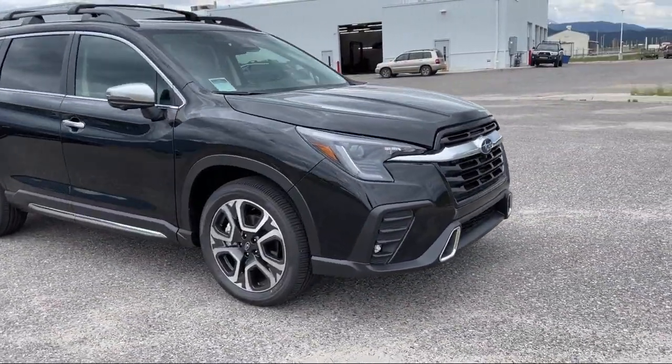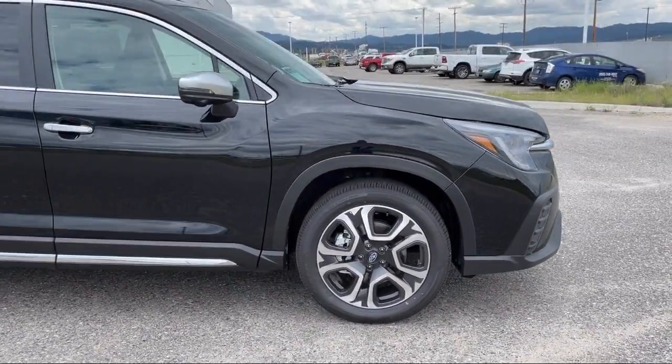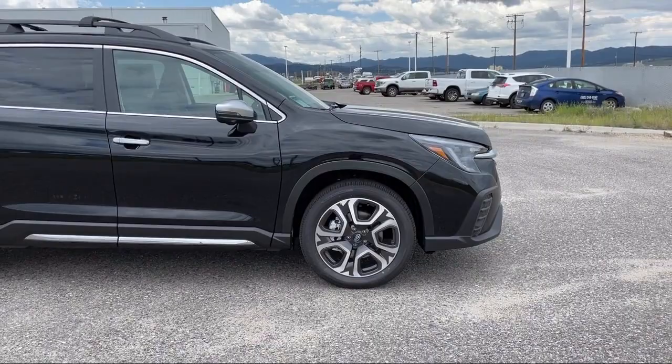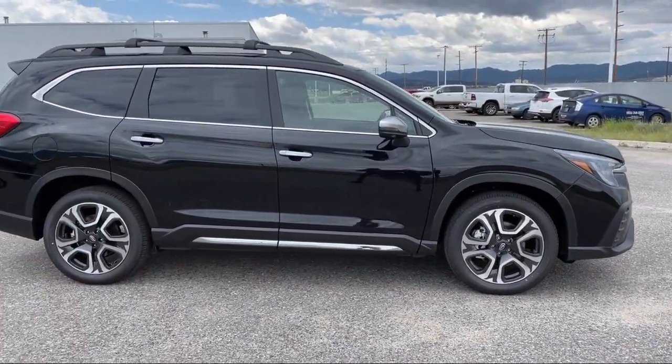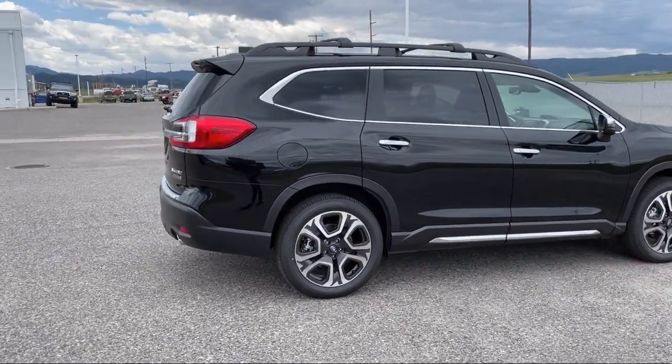Customer service is our top priority. Our friendly and experienced staff will make the transition into your next vehicle as smooth as can be. Let us prove to you why so many people trust us when it comes to buying their next vehicle. So give us a call or stop by today. We'll be glad you did.